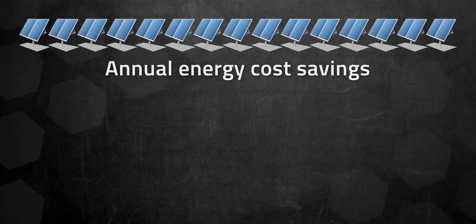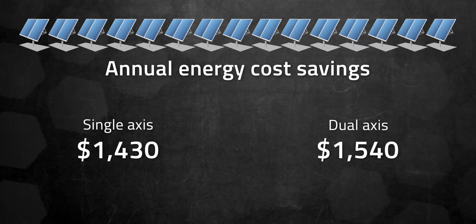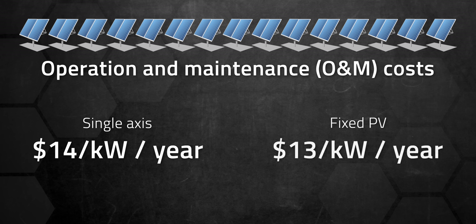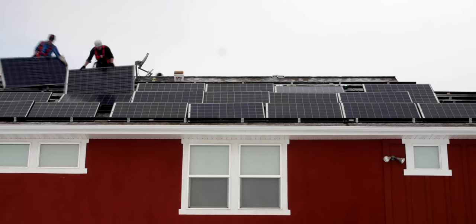The annual energy savings with those systems is around $1,400 and $1,500, which is only slightly more than the $1,100 savings with a fixed PV system. On top of that, the operation and maintenance cost for a single-axis tracker is $14 per kilowatt per year, compared to a fixed utility-scale PV system at about $13 per kilowatt per year. You can probably see why it's generally not worth it to use solar trackers given the high upfront costs, when you can instead just add a few extra panels to make up for the production shortfall.